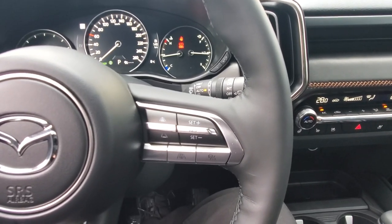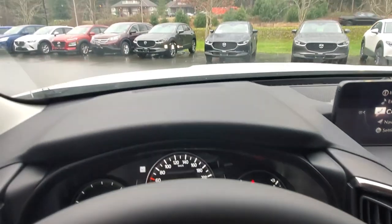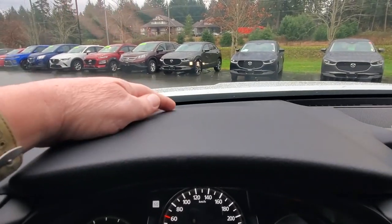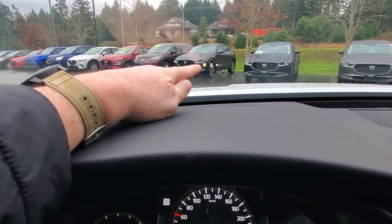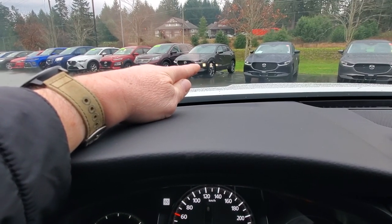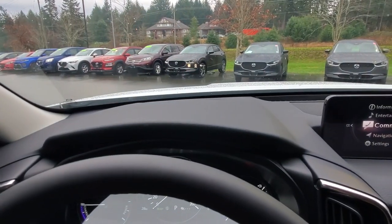The adaptive cruise control will match the speed of the driver in front of you if they're going slower than your desired speed. There's also a heads-up display — a little cut-out in the dash projects an image into the windshield showing posted speed limits, your current speed, and cruise control information.